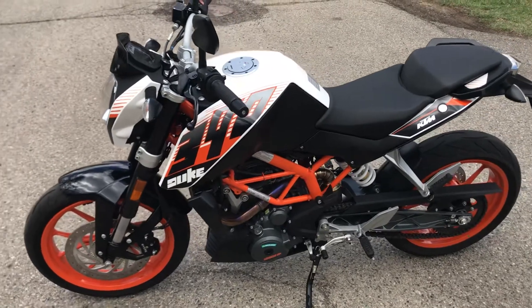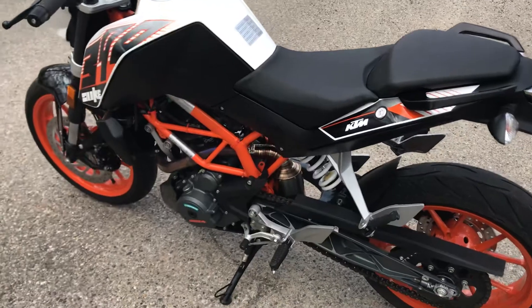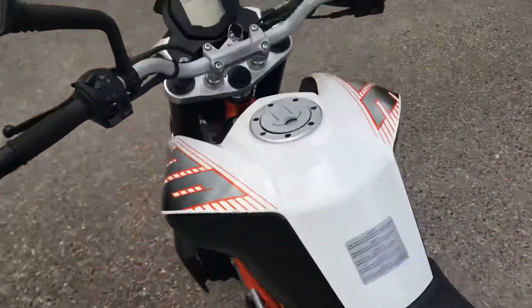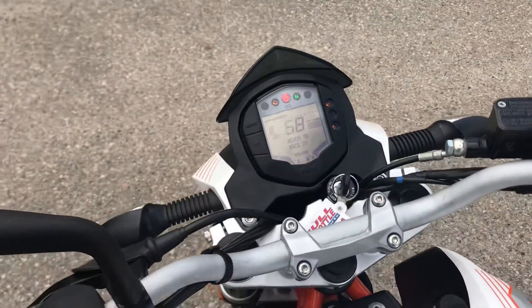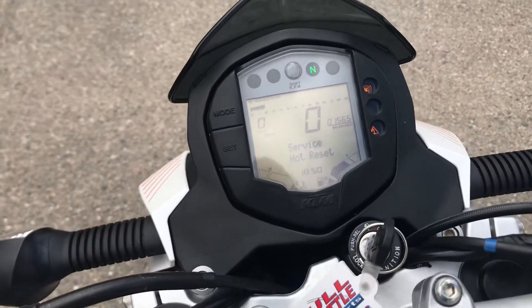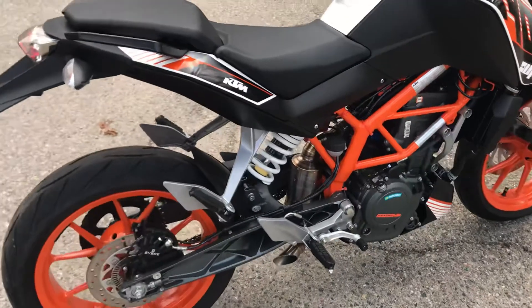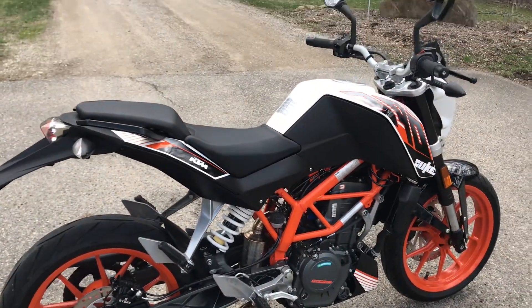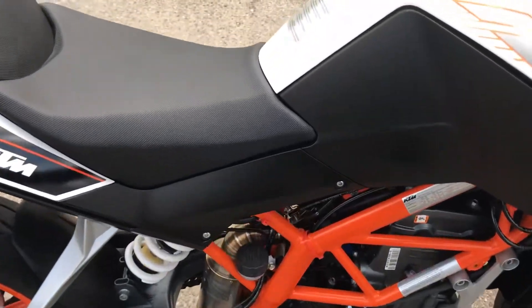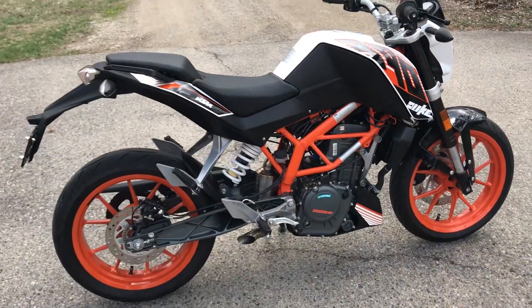Really happy with this bike. It's something that gets up and goes for long trips. Really comfortable for two. That was my 2016 KTM Duke 390.